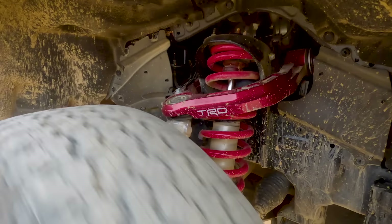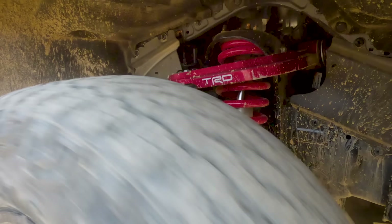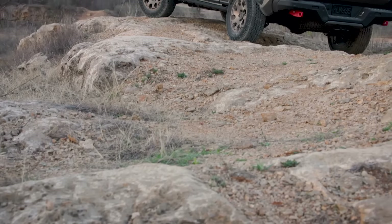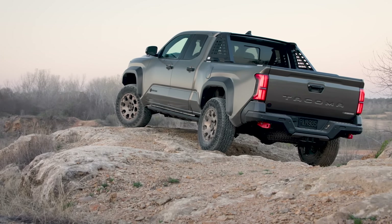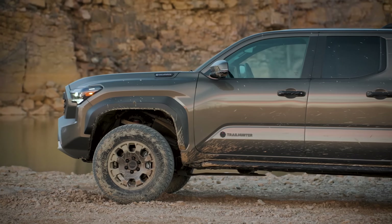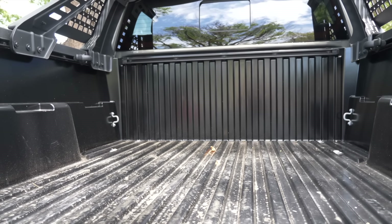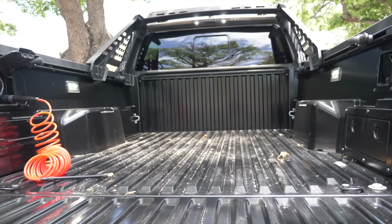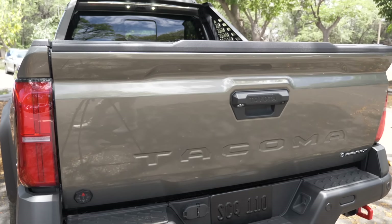Depending on what trim you get, you get anywhere from 9.5 to 11.5 inches of ground clearance — the lifted models get 2 inches more. If you want a 6-foot bed, most are sold with the regular gas model. The one exception in Canada is the Trailhunter, which has a 6-foot bed. All other i-Force Max models have 5-foot beds. In the U.S., the Trailhunter has the option of either a 5-foot or 6-foot bed. The bed is still a composite bed, though lighter than the old one, helping with fuel efficiency. A nice new feature is a power-operated tailgate with a dampened opening so it doesn't slam down.